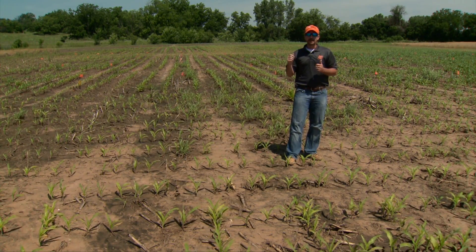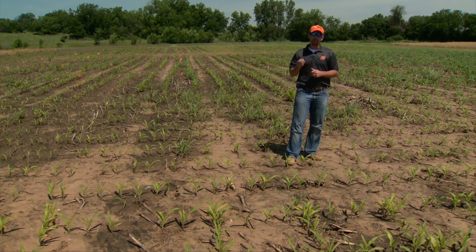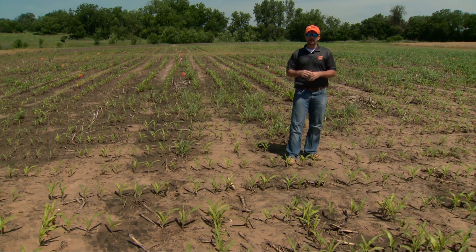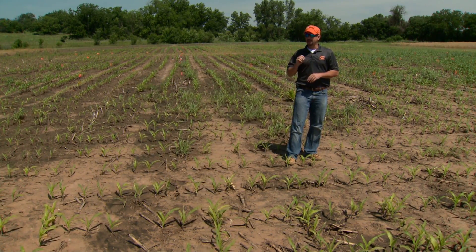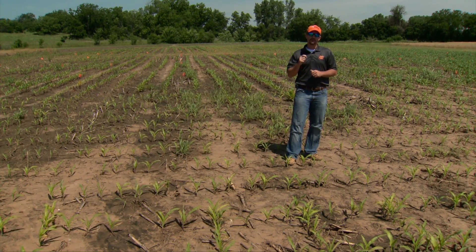Overall, be looking for deficiencies of our mobile nutrients in your summer crops — nitrogen, sulfur, boron, chloride — those nutrients that will move with water. If it's been standing water, nitrogen is our biggest nutrient of concern.